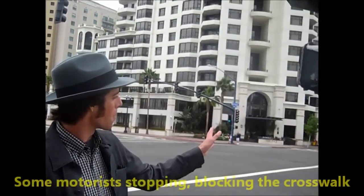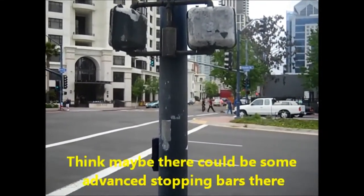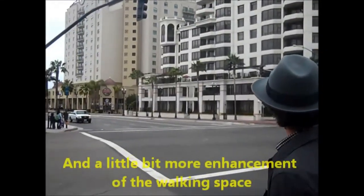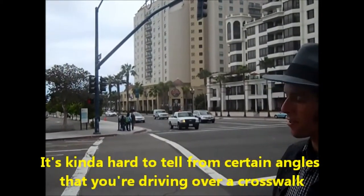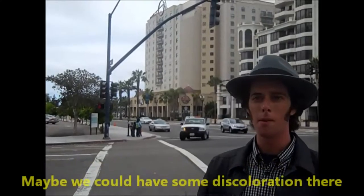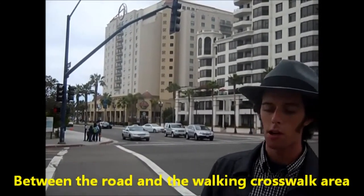It's a pretty long intersection, with some motorists stopping and blocking the crosswalk. There could maybe be some advanced stopping bars there, and a little more enhancement of the walking space. It's kind of hard to tell from certain angles that you're driving over a crosswalk — maybe some discoloration between the road and the walking crosswalk area.